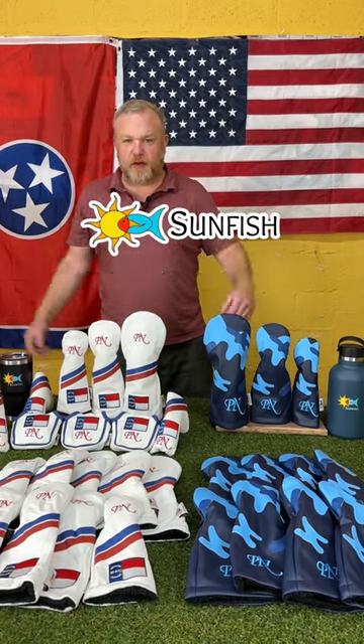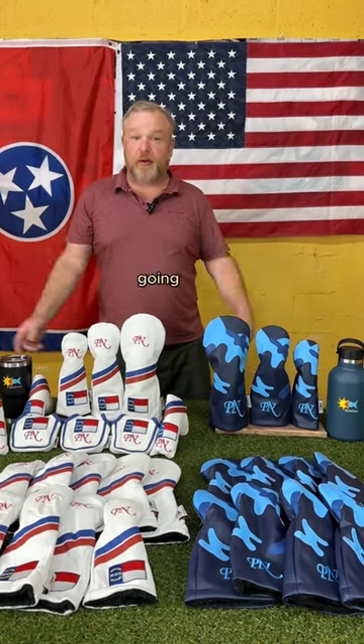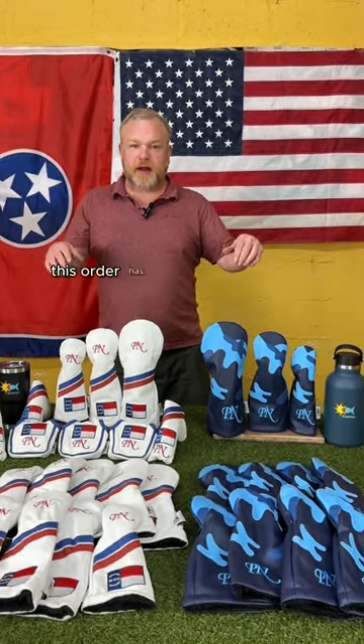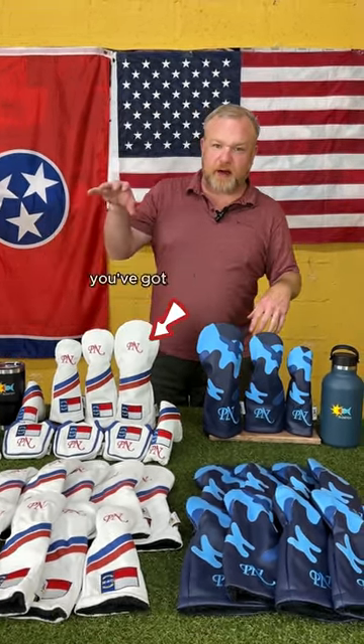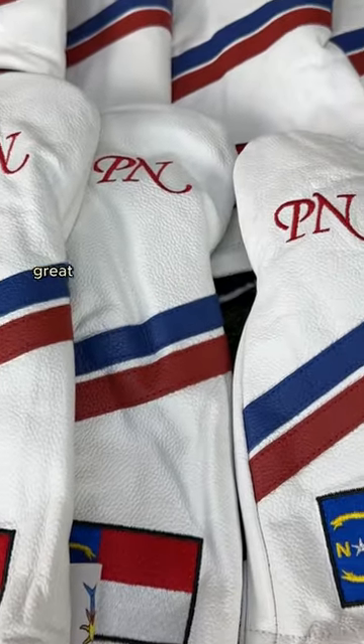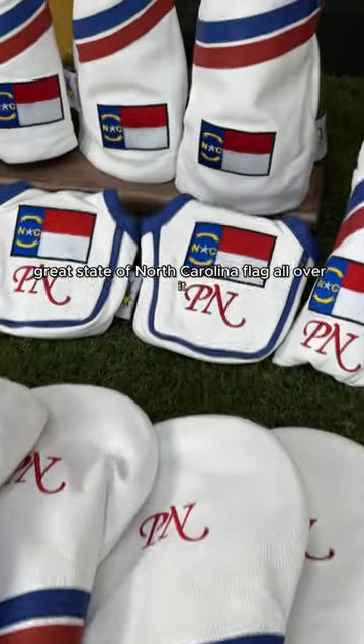It's David with Sunfish Golf. Wanted to show you this beautiful wholesale order going to our friends in the great state of North Carolina. This order has two different types of head covers. You've got our traditional genuine leather with embroidery — beautifully, the great state of North Carolina flag all over it.